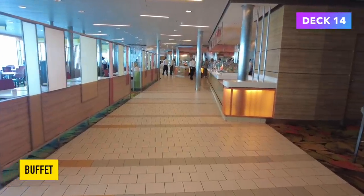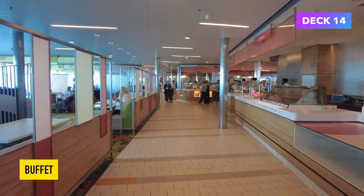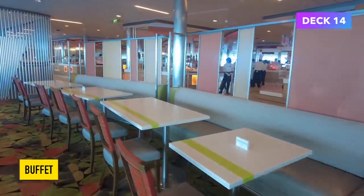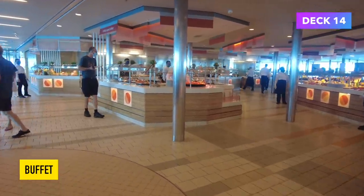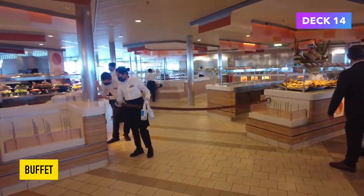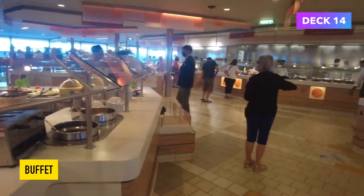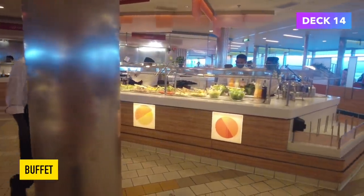Heading into the buffet now, and this is one of my favourite things about Celebrity Cruises. When I took my first three-day Celebrity cruise I booked it pretty much just to try the food, and it did not disappoint. I'm happy to report that the food was just as good as I remembered. The food was served to you by the crew and the seats were set out to preserve social distancing, but apart from that the buffet was the same as normal. A lot of choice, all of it incredibly high quality — I think it probably is the best cruise ship buffet I've ever been to, and trust me I've been to a lot of cruise ship buffets.